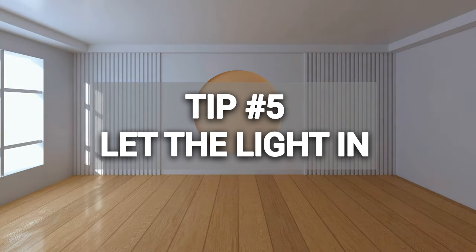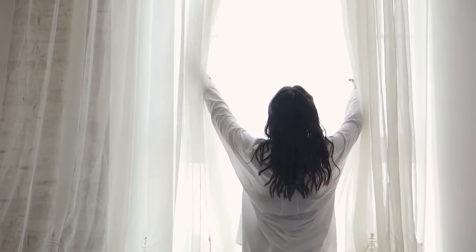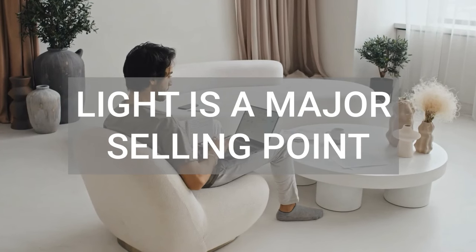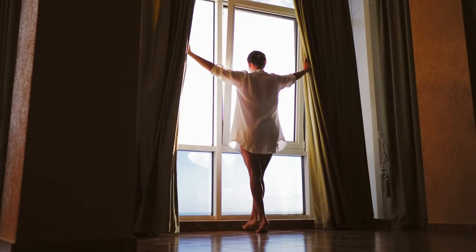Tip number five is to let the light in. When it comes to staging, maximizing light is your best friend. Make sure you open the curtains and blinds. If you have really big, heavy curtains, stagers will actually take them off entirely — or even remove the blinds — just to create more light and a more spacious, bright, airy feel. Because let's face it, walking into a bright space just puts you in a good mood.